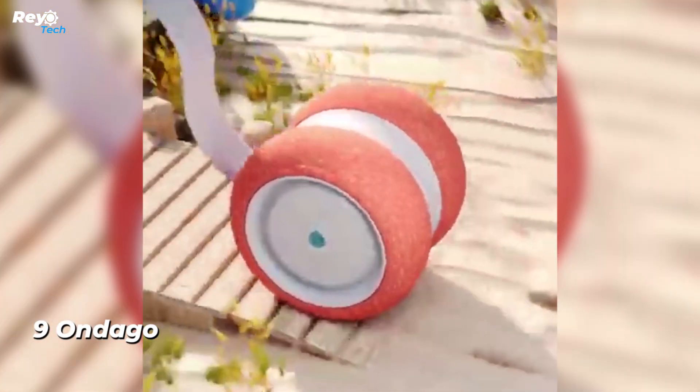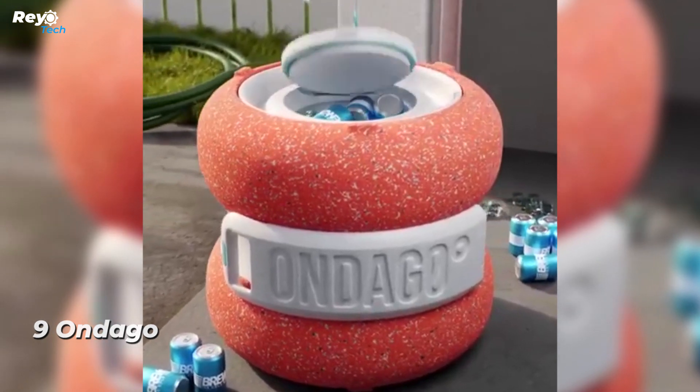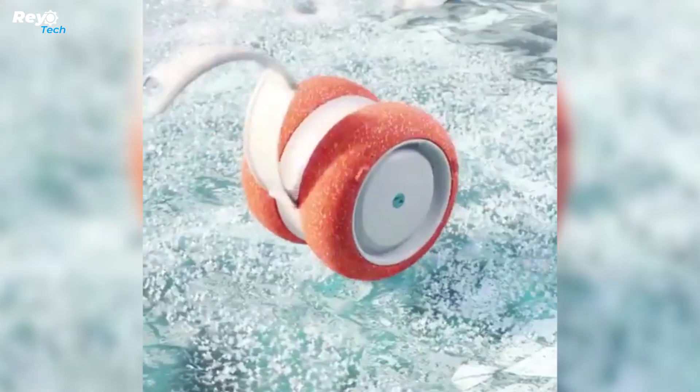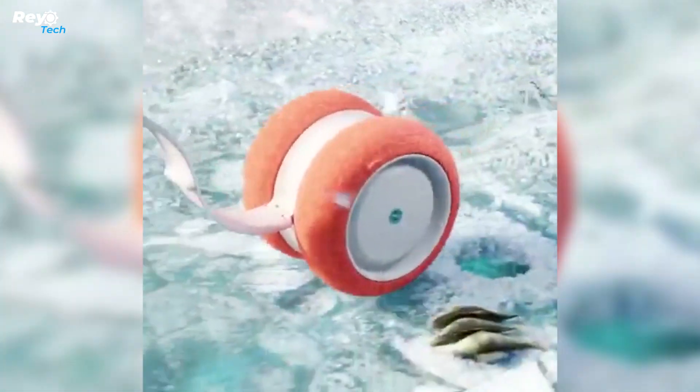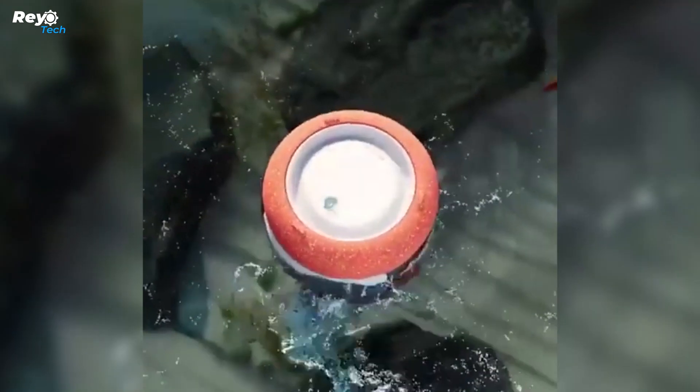Number 9: Ondago. After struggling with the inconvenience of carrying a mini fridge to and from the beach one too many times, the Knack X Dirk team brainstormed solutions. They reached the conclusion that they needed to create a mini fridge that enhances the spirit of adventure.